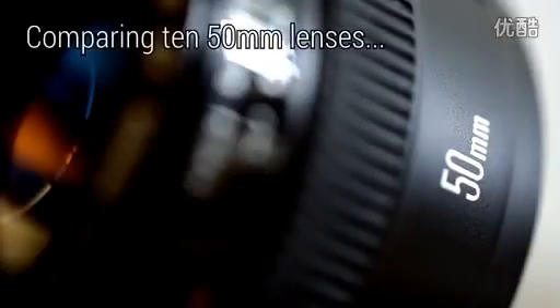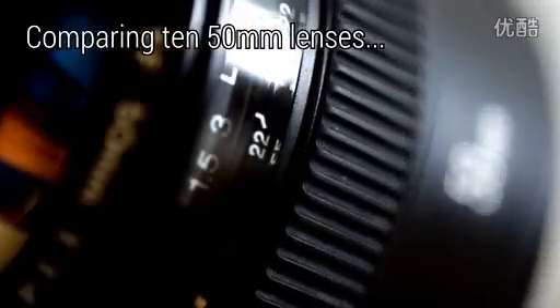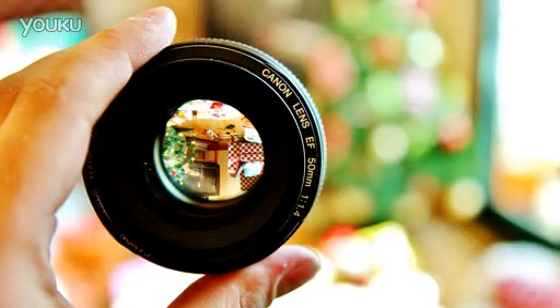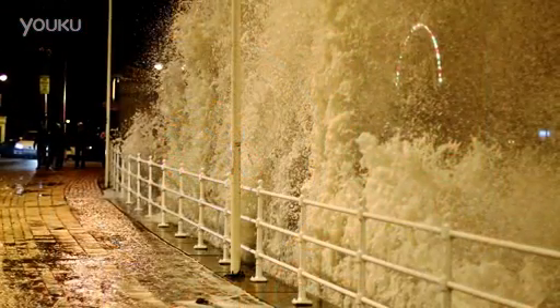Howdy everyone. In the world of photography, fast 50mm camera lenses are some of the most popular lenses out there. Everyone loves a fast 50mm lens because they let in lots of light, give you very out of focus backgrounds, and they tend to be pretty good value for money.